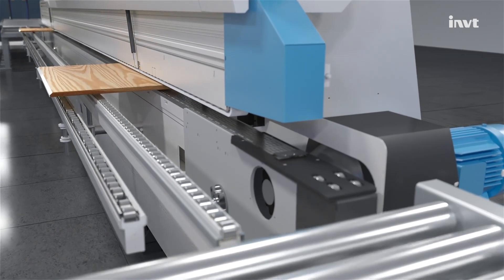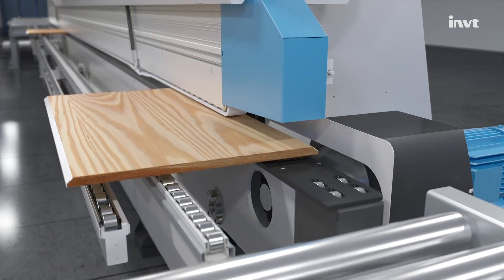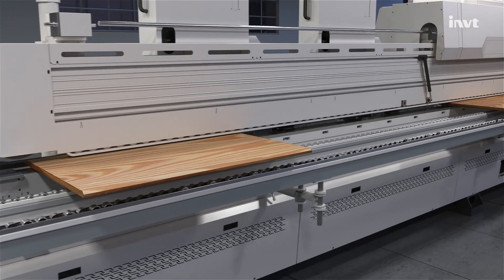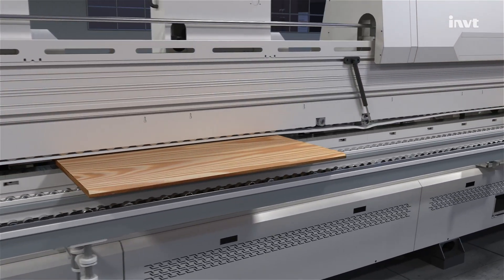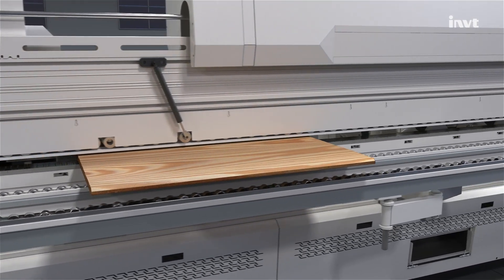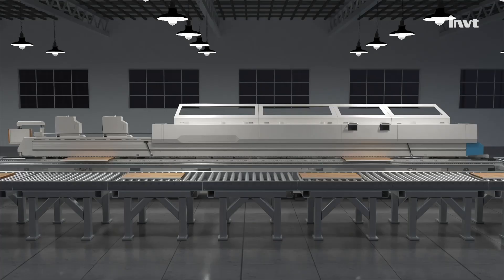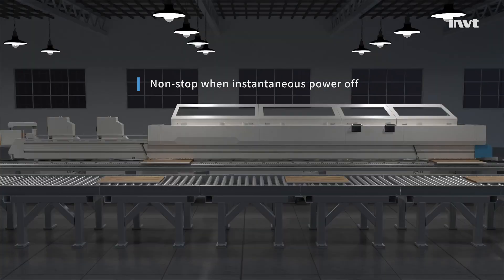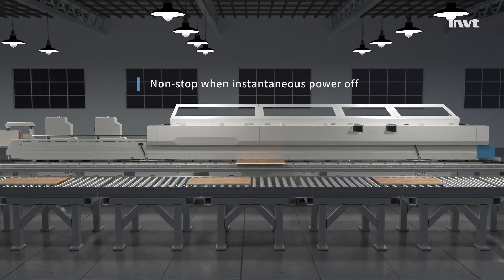In the woodworking industry, precise speed control and excellent performance ensure the stability of high-speed conveying of wooden boards, improving the quality and efficiency of board production. GD27 can also ensure the continuous and stable operation of equipment when the power grid is unstable or during instantaneous power failure.